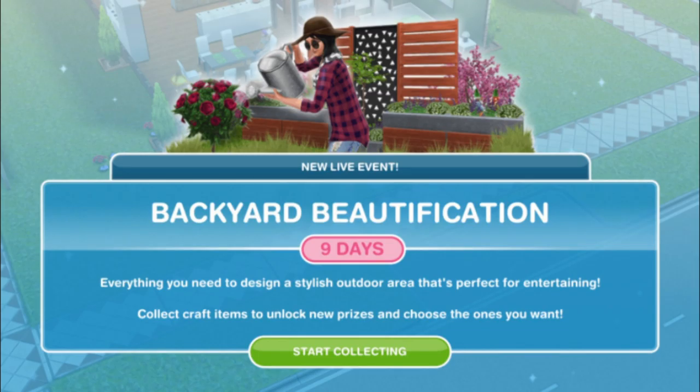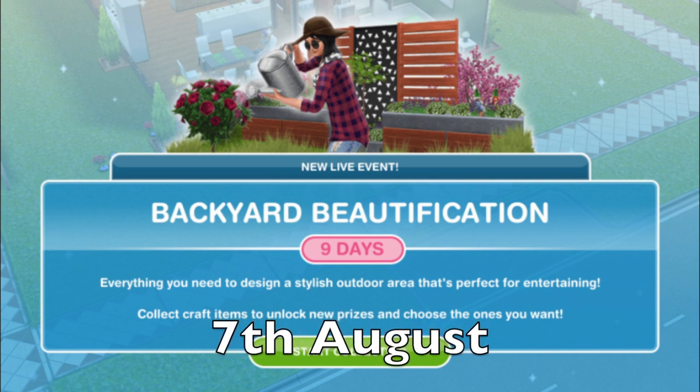There is a Backyard Beautification live event rerun, which is a 9-day event starting on August the 7th.